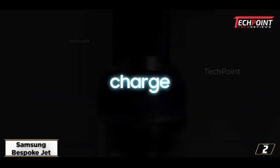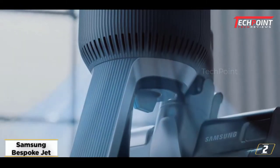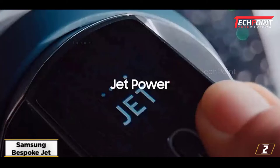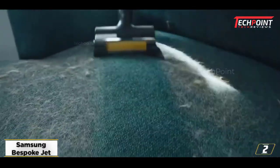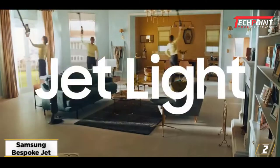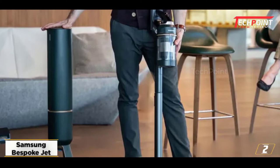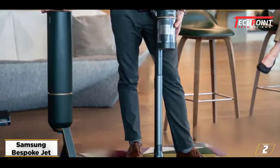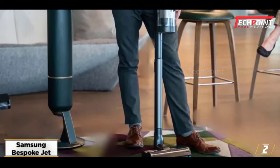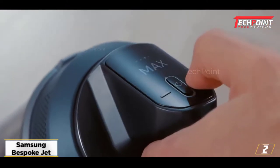At number 2: Samsung Bespoke Jet. Samsung's latest cordless cleaner is the Bespoke take on its Jet vacuum cleaner. The Bespoke Jet builds on all the features that made the Jet 90 a really effective cleaner. It's powerful, modular, comes with well-designed cleaning accessories, has a swappable battery, digital display, and washable filter. It'll give you 50 minutes of cleaning time on its lowest setting and will charge in 3.5 hours.